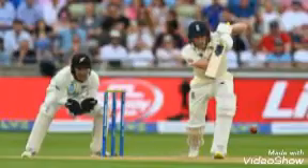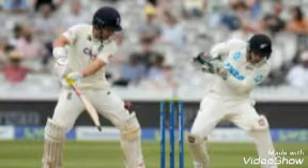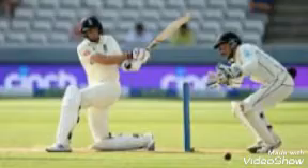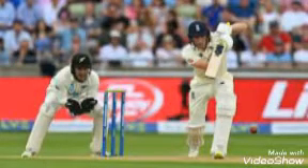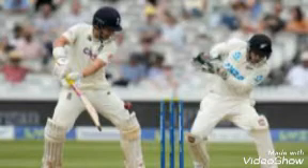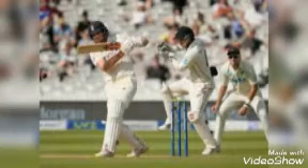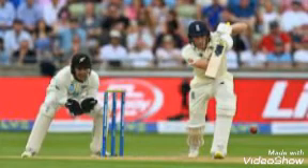انگلینڈ نے ٹاس جیت کر پہلے کھیلنے کا فیصلہ کیا۔ پہلی اننگز میں انگلینڈ نے 303 رنز بنائے اور دوسری اننگز میں 122 رنز بنائے، اس طرح 38 رنز کا ٹارگٹ دیا۔ پہلی اننگز میں برن نے 21، سیوی نے 35 اور لیویس نے 21 رنز بنائے۔